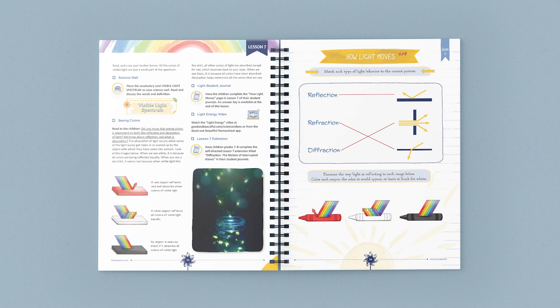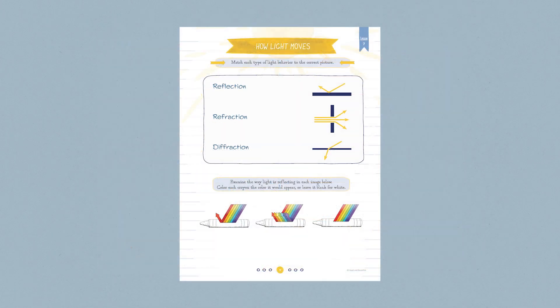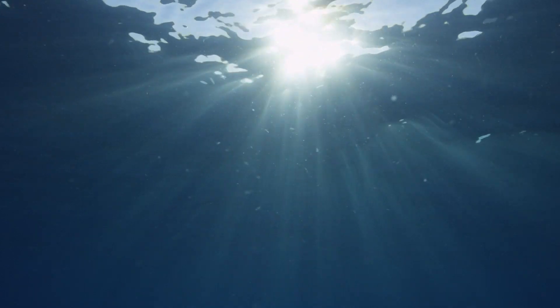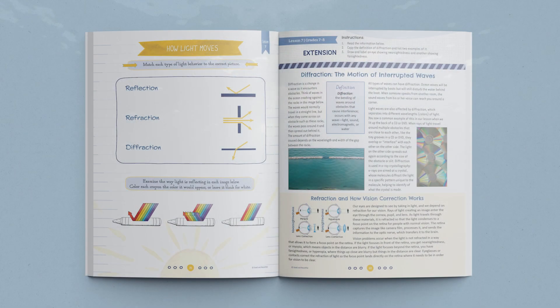You'll learn a new vocabulary term and study the connection between light and color. Then your students will complete a page in their student journals. Finally, you'll watch a fascinating video on light energy and its applications. The lesson ends with a reminder to parents to have older students complete the lesson extension in their student journals.